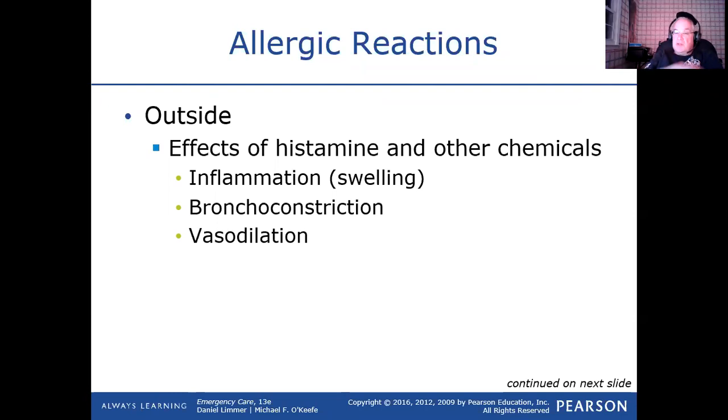You have bronchoconstriction — the lower part of your airway — which gives you wheezing. Stridor is an inspiratory sound when somebody's breathing in, and wheezing is an expiratory sound when somebody's exhaling. You have vasodilation of the blood vessels, which drops the blood pressure. Also with all this vasodilation you get a lot of swelling — people's eyelids swell up, their ears, their tongue, their lips. If that's happening externally that we can see with our eyes, it's also happening internally, contributing to the trouble breathing.